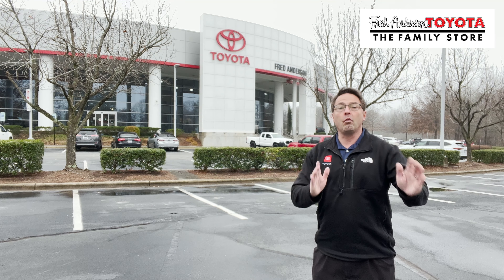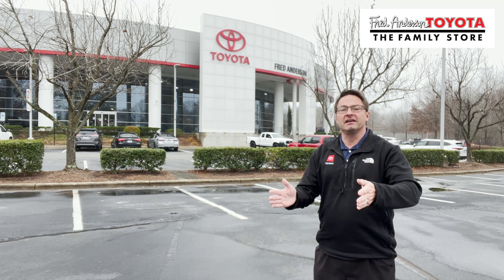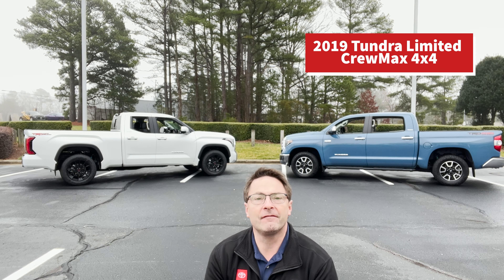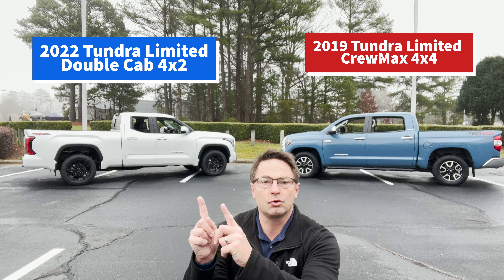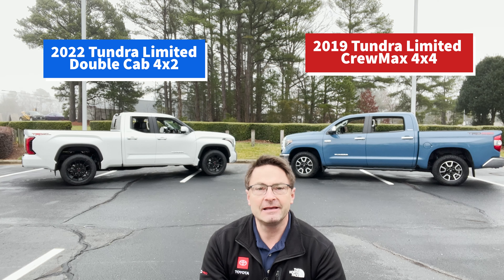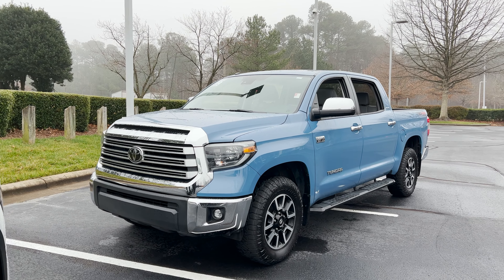They're both Tundras — one brand new next gen 2022, and then we've got a pre-owned one. We've got a 2019 Cavalry Blue Tundra Limited 4x4 Crew Max, and a 2022 Windchill Pearl Tundra Limited two-wheel drive double cab.